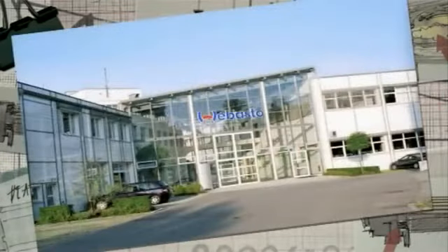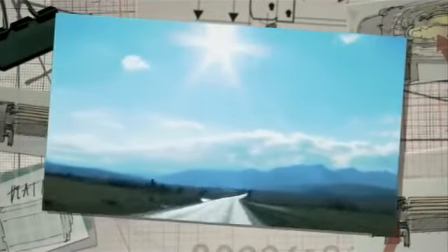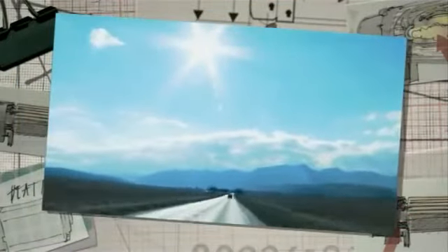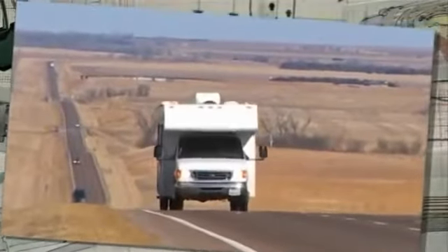For over 100 years now, the name Webasto has stood for innovation and high quality in the automotive industry. With the strategy of using diesel as fuel for heating and warm water in recreational vehicles, Webasto is breaking entirely new ground. Webasto Dual Top offers as yet unparalleled autonomy and comfort on the move, in total compliance with Webasto's slogan: feel the drive.